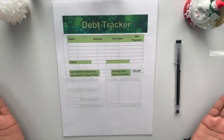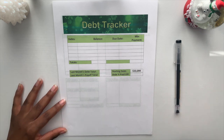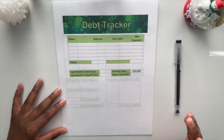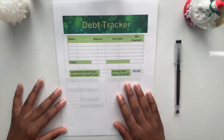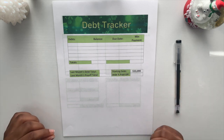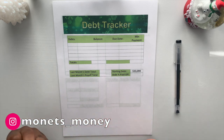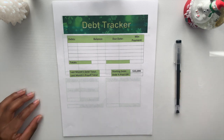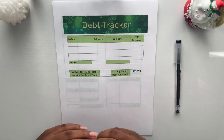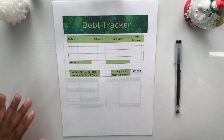Hey guys, welcome back to the channel. Today's video is going to be all about my debt. I have my debt tracker in front of me and we're going to fill it out for the month of December. If you are new to my channel, what I do is compare any progress I made last year to where I am currently, and I color it in to motivate me to keep going.